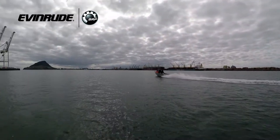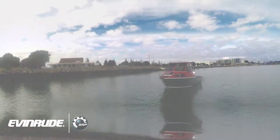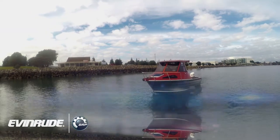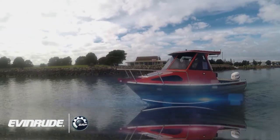I was impressed by the ride of the boat. When we were doing some of the speed runs, we went over some of the wakes of the ferries in the inner harbour there and it really performed well. It didn't do anything that was undesirable in handling. It's not worth changing that model too much because it is a good honest boat that does what it does.